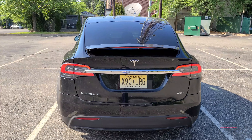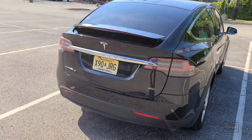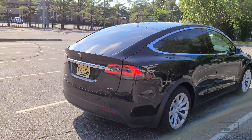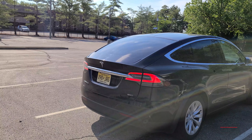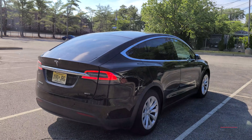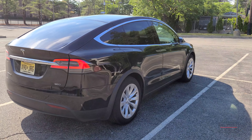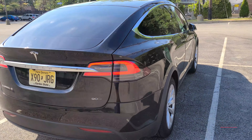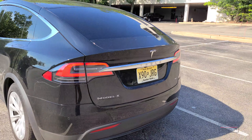This 2016 has the active spoiler, which I believe went away in 2017. It goes up and down as you unlock the car — pretty cool. However, there were safety issues because it could clamp someone's finger with no real safety mechanism, so Tesla got rid of it. Otherwise, the car is pretty much identical — a 90D with a cool X90 license plate.